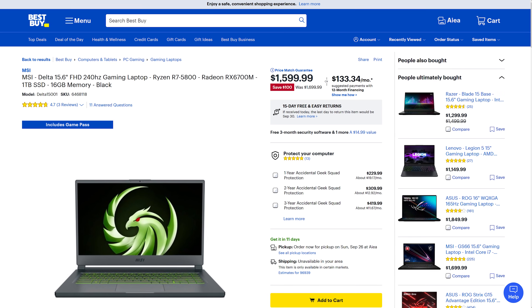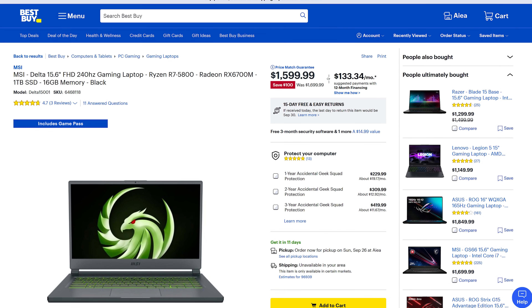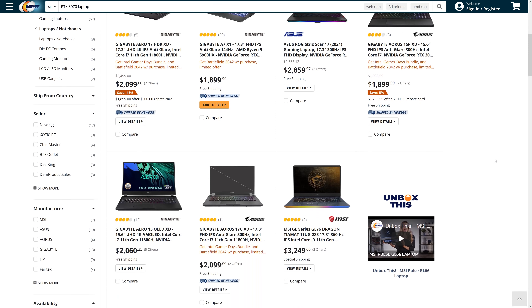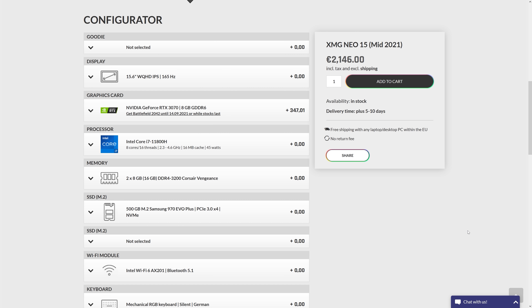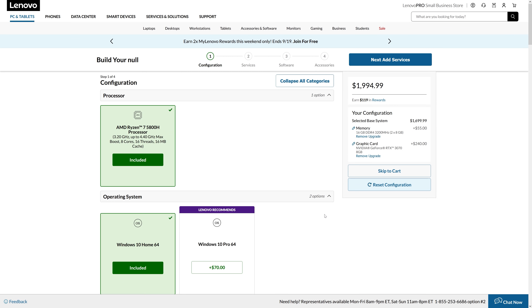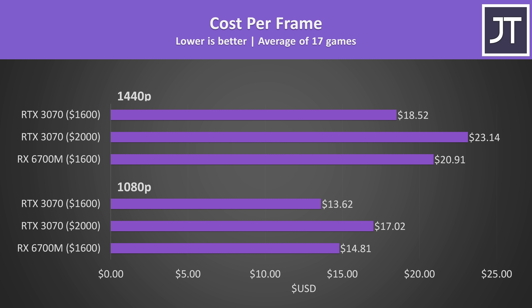Generally speaking the RTX 3070 outperforms the RX 6700M, but the 6700M is not bad — it ran all these modern games at high settings at 1080p and 1440p perfectly fine with no driver crashes. On pricing: the MSI Delta 15 with RX 6700M goes for around $1,600 USD (currently on sale), while full-powered 3070 laptops like the Legion 5 Pro are around $2,000 USD, though prices fluctuate significantly.